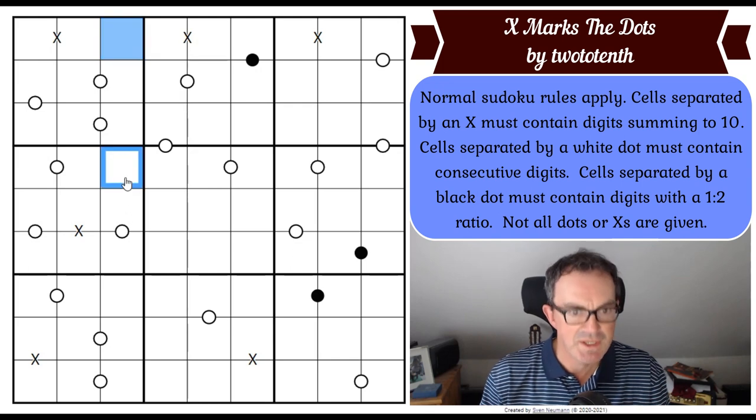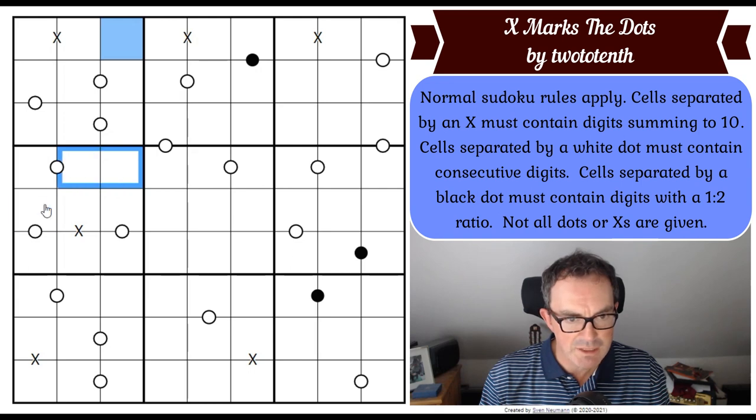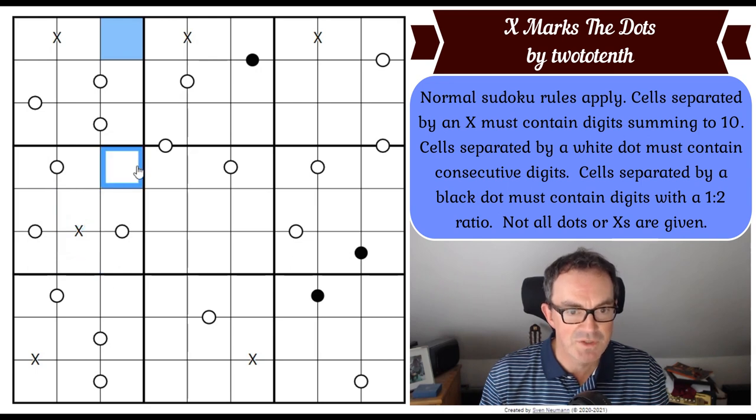This is therefore even and blue. And look at box four, where we've got exactly the same trick going on — a domino, domino, domino, each adding to an odd number, plus the even number. So this has got to be even to preserve parity. The same thing here — that's got to be even because of this box as well. So we've now got three evens in column three.